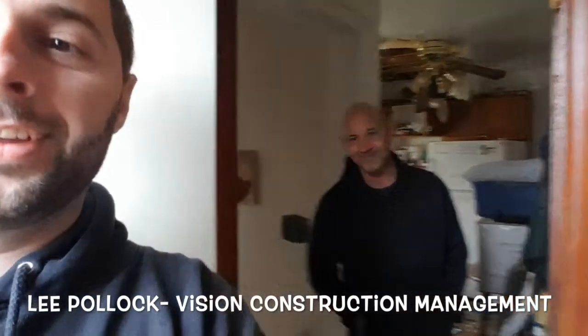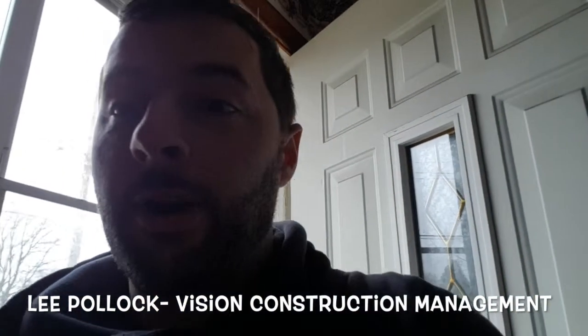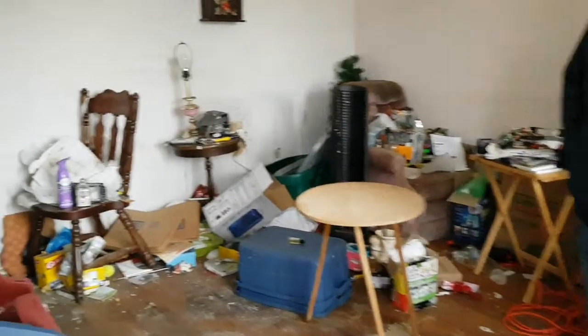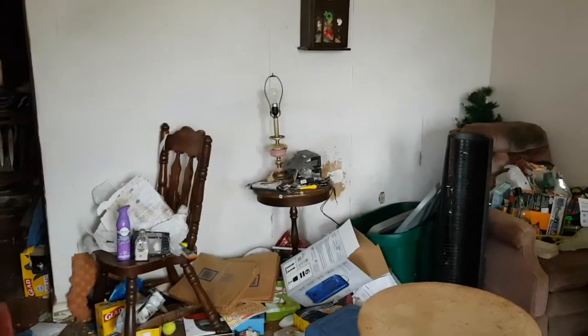Hey folks, it's Alex here for another episode. We are at a new project and I'm here with one of our contracting partners, Lee Pullup from Vision Construction. We're going to be taking a look through this property. I do warn you, it's a bit of a disaster. But remember — if you're not sure about what things are going to cost, bring someone who knows what they're doing. They'll answer all your cost questions so that before you put an offer in on the property, you can actually get an idea of what it will cost.